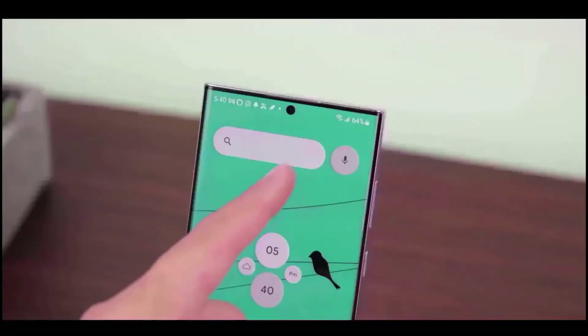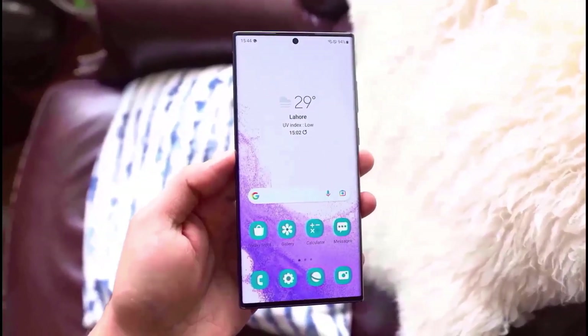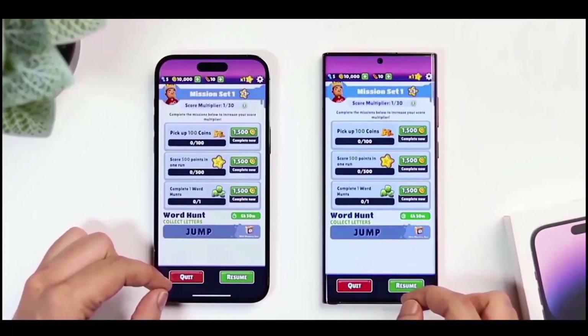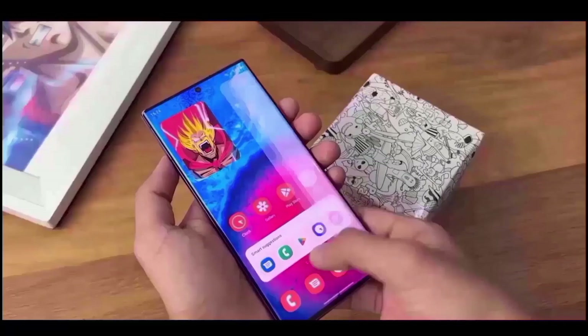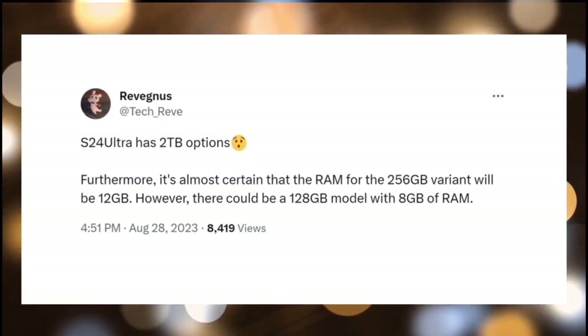We don't yet know what colors will be available for the handset, but it won't be as colorful or varied as the titanium iPhone 15 Pro Max. The S24 Ultra will keep most of its storage and RAM options the same, with 8 and 12GB of RAM, 256GB of base storage, and variations with 512GB and 1TB of storage.